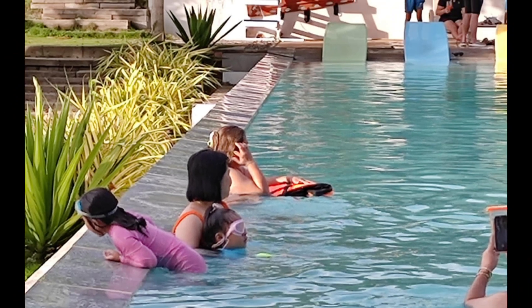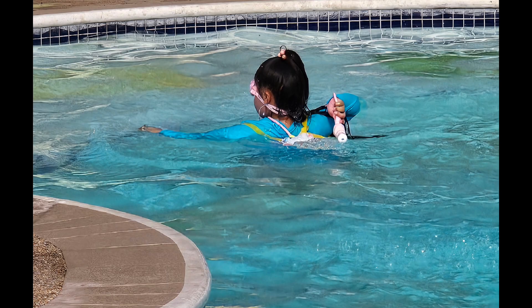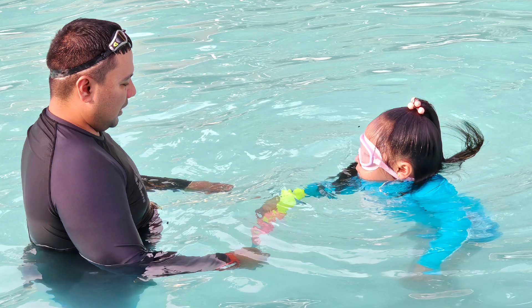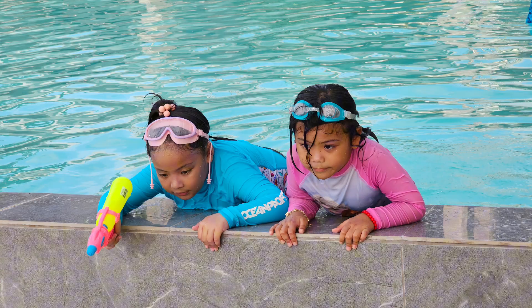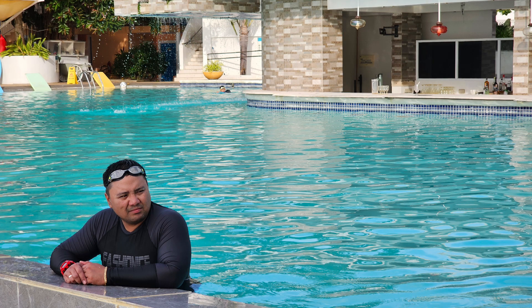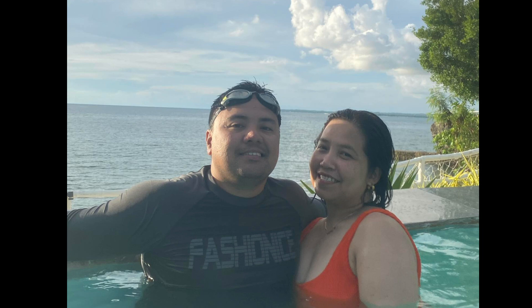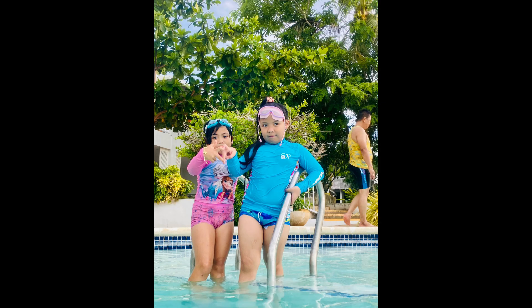My Lolo Doming told me that swimming is a great way to have fun and stay healthy. That's why I really love swimming. Do you love swimming too?